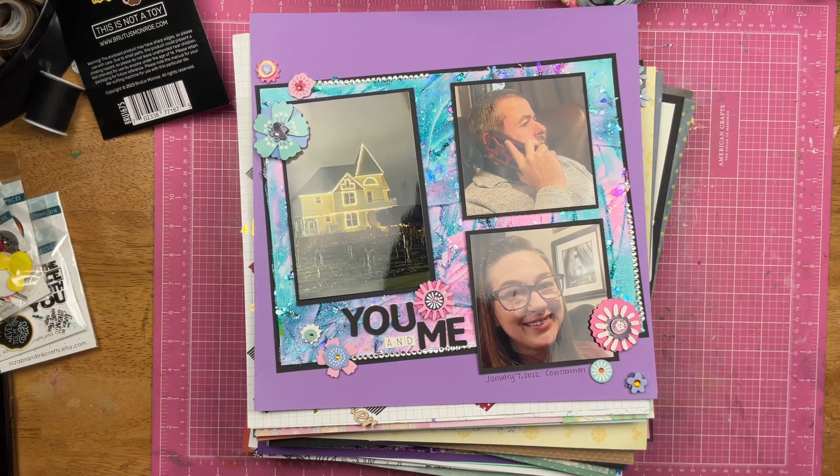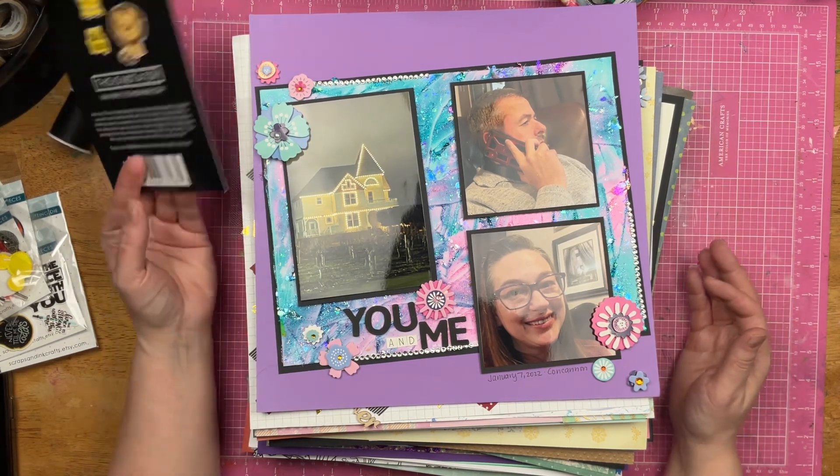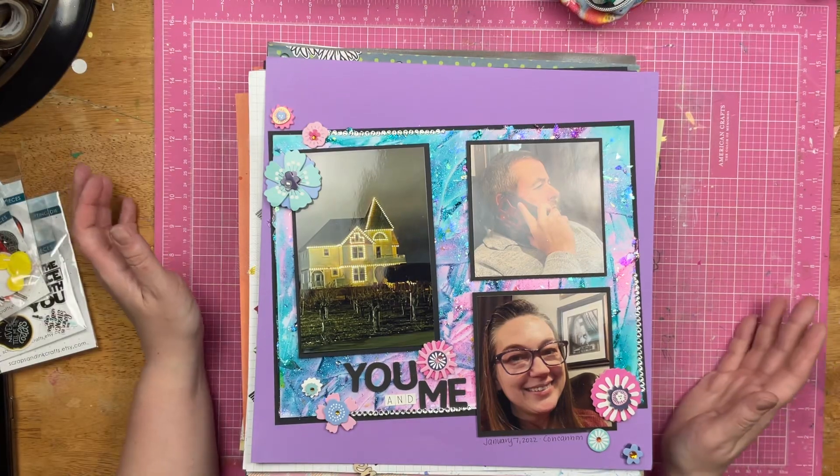Hey guys, Sandy here. Remember when I shared with you all of the layouts that I had made between the moves? Well, I didn't share all the layouts — I found another stack. So let's take a peek at them.